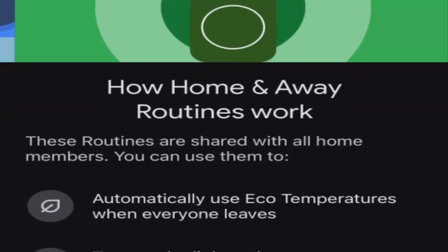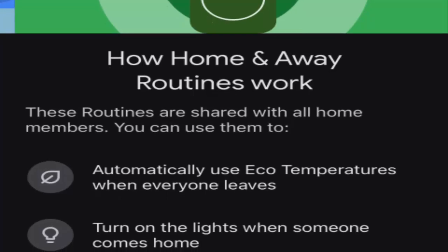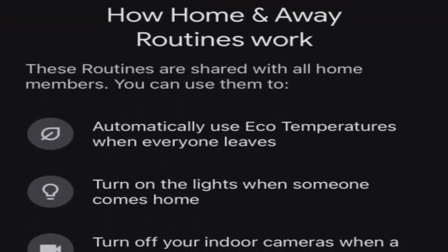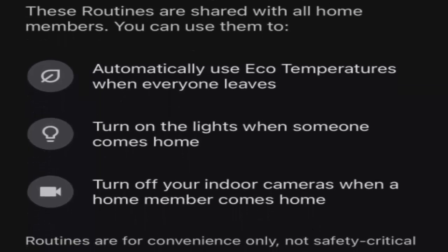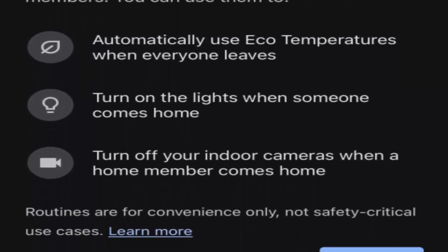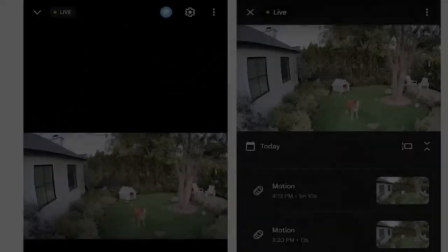And now, with this update, even Nest cameras released as far back as 2015 can be transferred to Google Home. This eliminates the inconvenience of juggling between two apps, giving you a unified view and control of all your camera feeds.